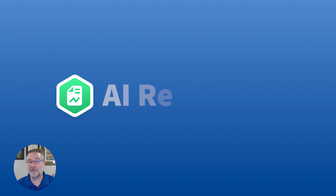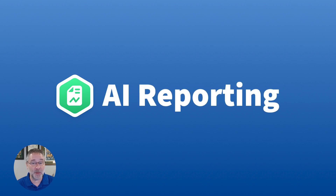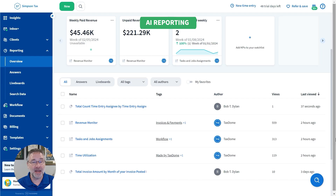For our final update today, we have a sneak peek into our AI reporting feature, now in beta testing. Our AI reporting helps you gain real-time insights into your team's output, making smarter decisions across your firm, and discovering new opportunities for boosting productivity and profitability.